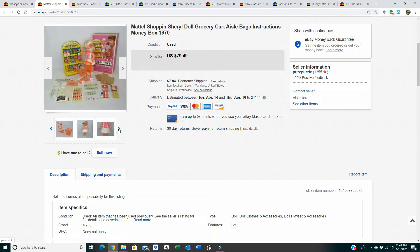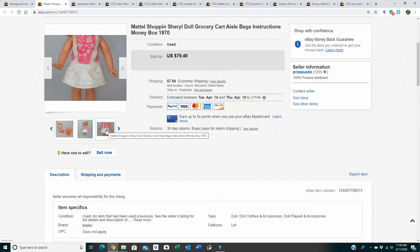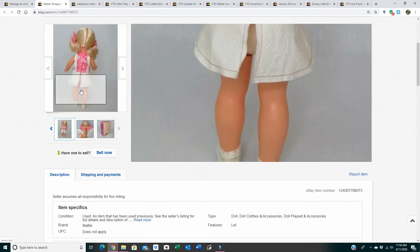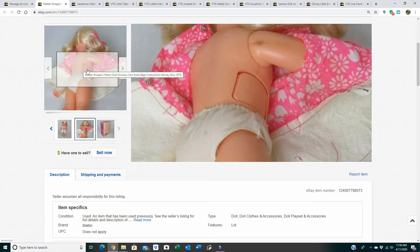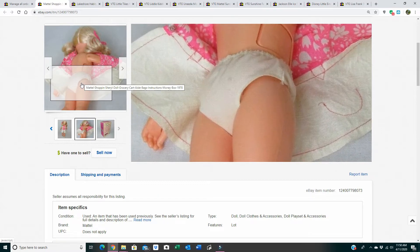She sold for $79.49 and shipped for $17.79. She was in great condition — literally looked like she'd been played with just a couple of times. She did have one mark on her arm, that was it. She had a little vinyl skirt. The buttons on the side are actually to squeeze so her thumb moves, allowing her to hold the items.